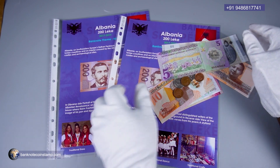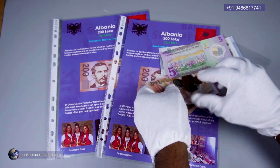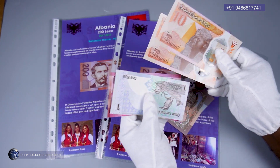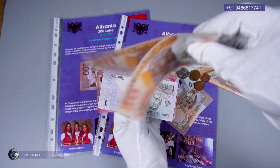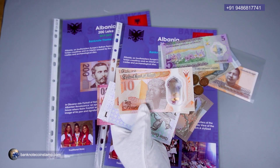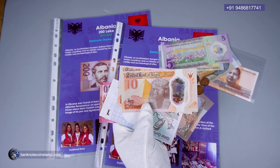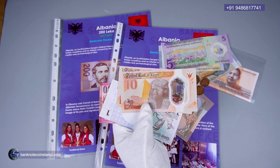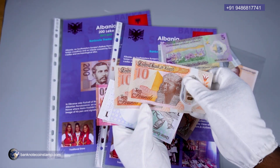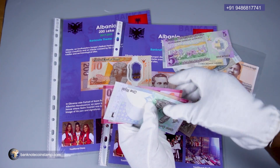The buyer has also booked some coins here as well. Let's first see the currencies. He has ordered some beautiful Egypt banknotes — we have a couple of beautiful Egypt banknotes in very good condition. We have the Egypt polymer currency, the latest one, 10 pounds, in very good condition.